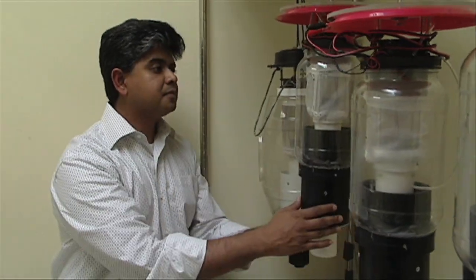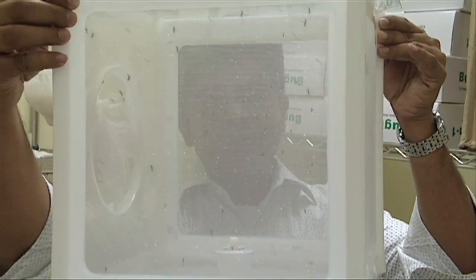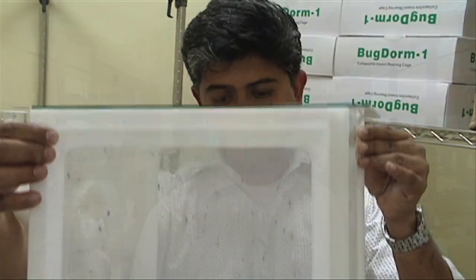There's one class of compounds that can block the carbon dioxide receptor. Another class of compounds can mimic the activity of carbon dioxide. And the third class of compound, which is the most exciting, are odors that can superactivate the mosquito's carbon dioxide sensor.